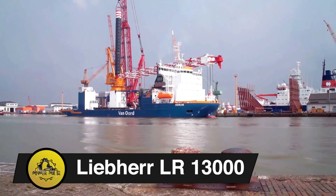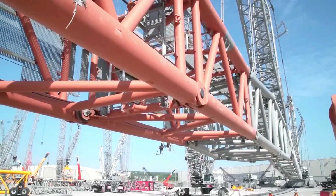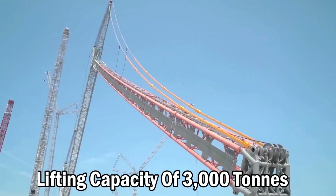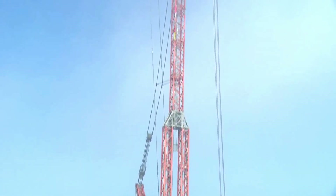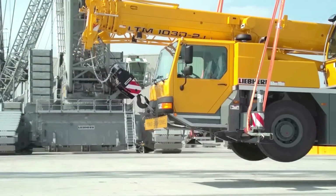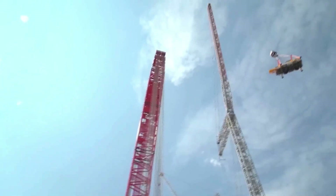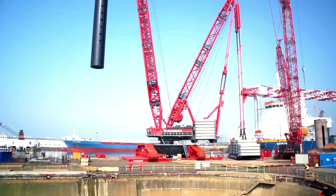Liebherr LR-1300. The second tallest land-based crane globally, the Liebherr LR-1300, engineered in 2010, boasts a maximum height of 248 meters. Renowned for its substantial lifting capacity of 3,000 tons, it holds the distinction of being the most powerful conventional crawler crane worldwide. Notably, the LR-1300 can operate without derrick ballasts thanks to its in-house developed slewing rig, and it suits diverse projects like wind farm construction, power plants, refineries, and material lifting at harbors.